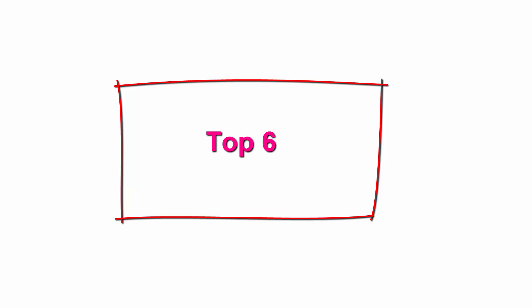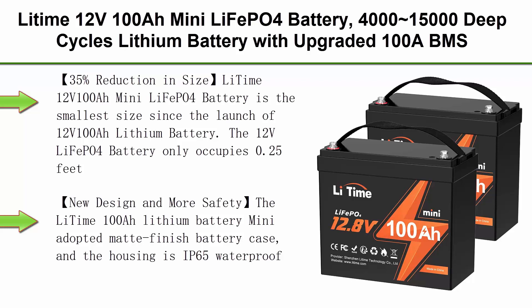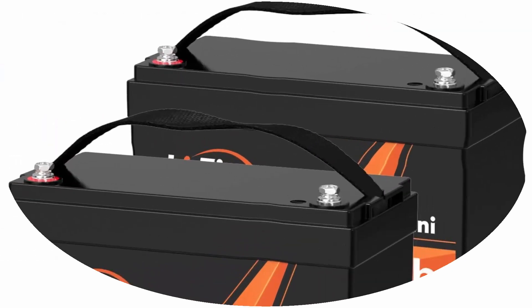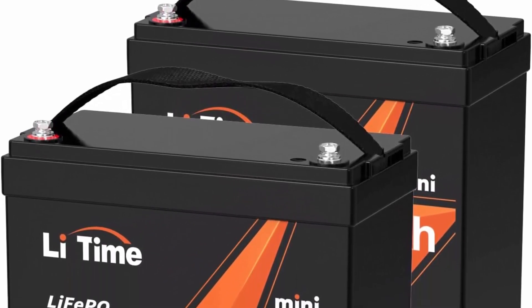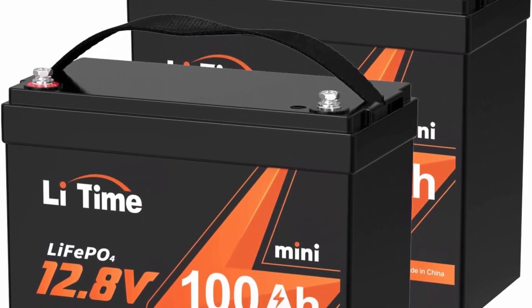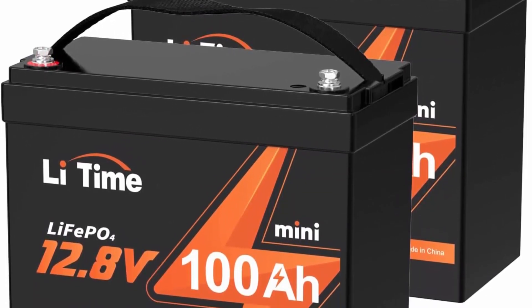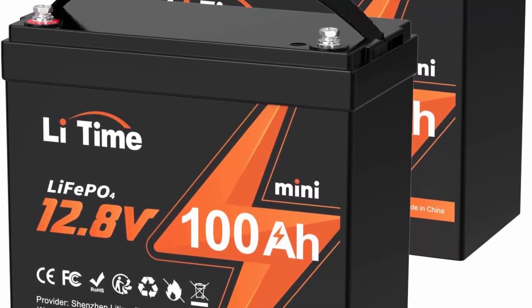Top 6: LiTime 12V 100Ah Mini LiFePO4 Battery — 4000–15000 deep cycles, upgraded 100A BMS, 10-year lifespan, max 1280Wh energy, perfect for RV, solar, trolling motor. 2-Pack. 35% reduction in size: the LiTime 12V 100Ah Mini LiFePO4 Battery is the smallest size since the launch of the 12V 100Ah lithium battery.